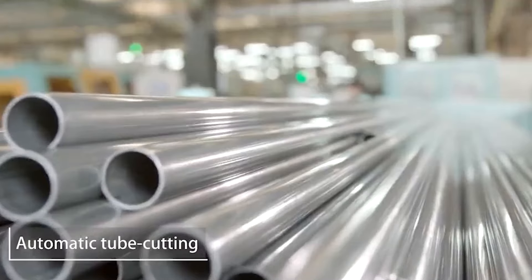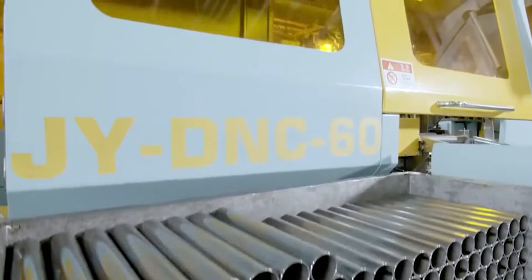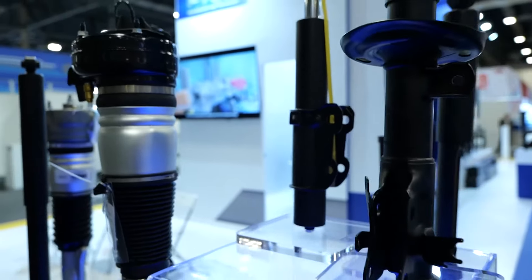We are PRT. We have more than 27 years of experience producing shock absorbers. We have global plants with manufacturing and global certifications, so we have a lot of experience just doing shock absorbers. We are very proud of this because our company is focused on this product line. We do shock absorbers, strut assemblies, and also complete strut assemblies.